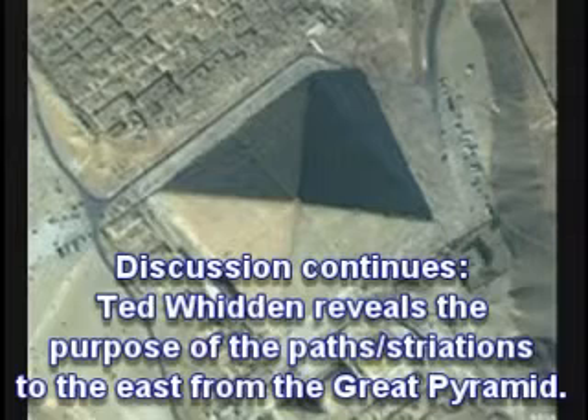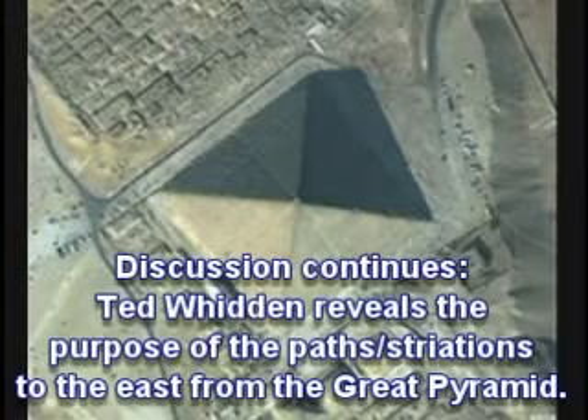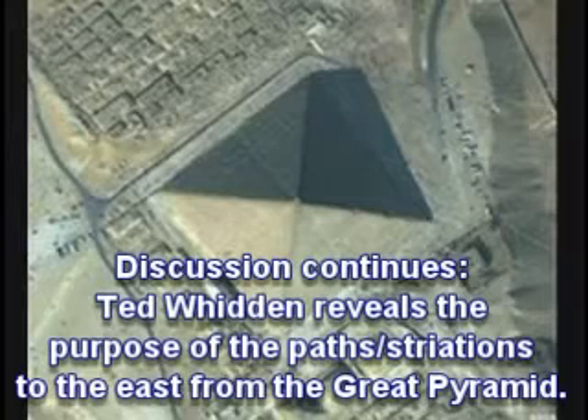They sweep across the desert. What they do is they sweep all the way across. I don't know how good your aerial is, but the Great Pyramid is 756 feet on each side in side length.